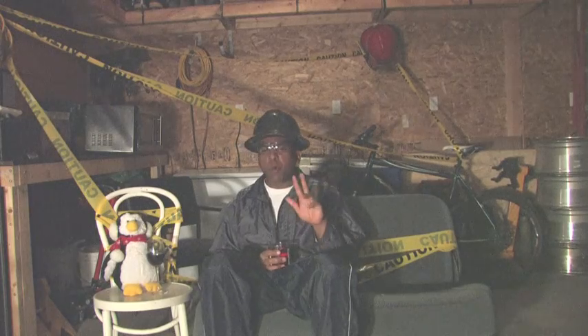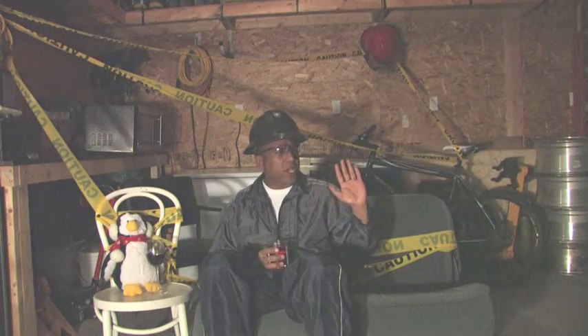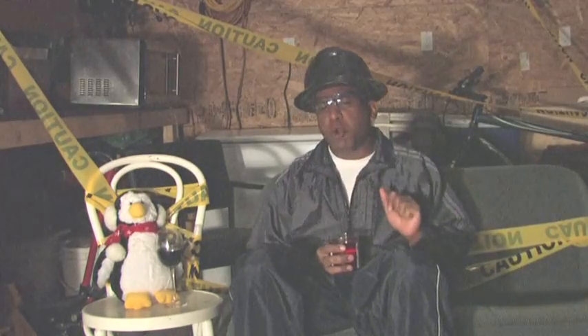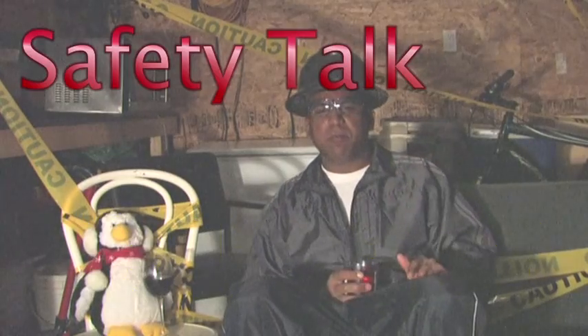Now I'm being told we're all out of time here. So I want you to remember this before we go: the next time you're about to do anything, ask yourself — is it safe?